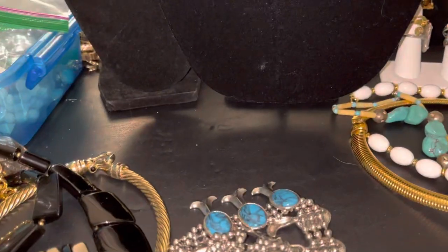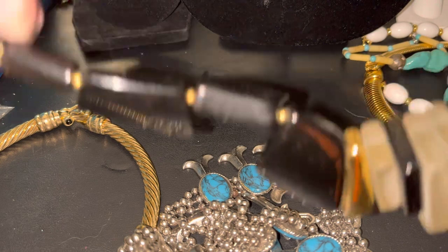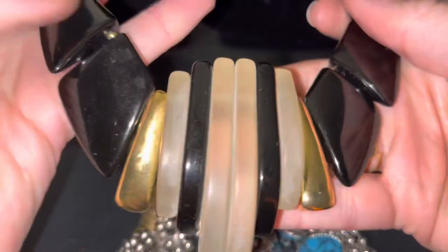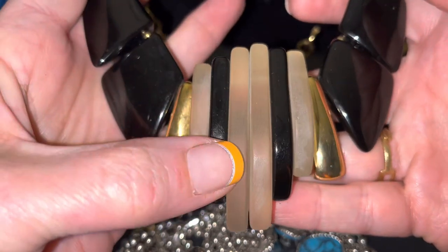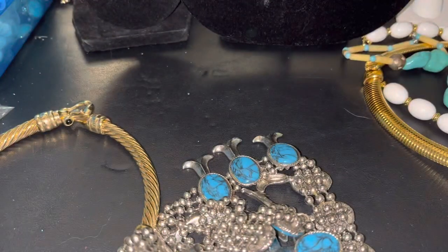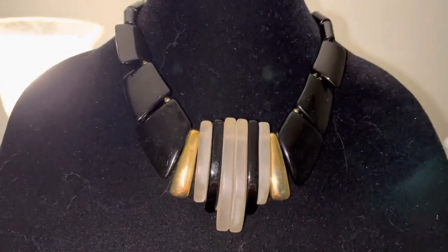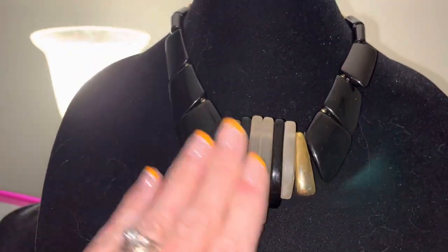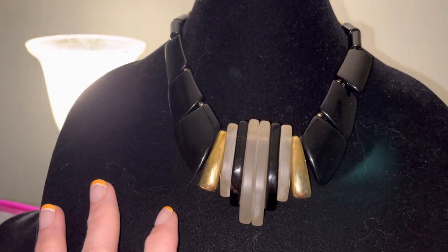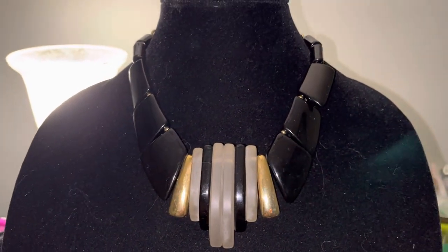I've been obsessed with some big, chunky, lucite-looking necklaces. This one is marked Park Lane. It's very chunky and kind of reminds me of an art deco building or a transformer. It's humongous. I wore it the other day with a black v-neck t-shirt and a pinstripe blazer — been into the blazers lately. Isn't it cool? I love it. I got that from eBay.